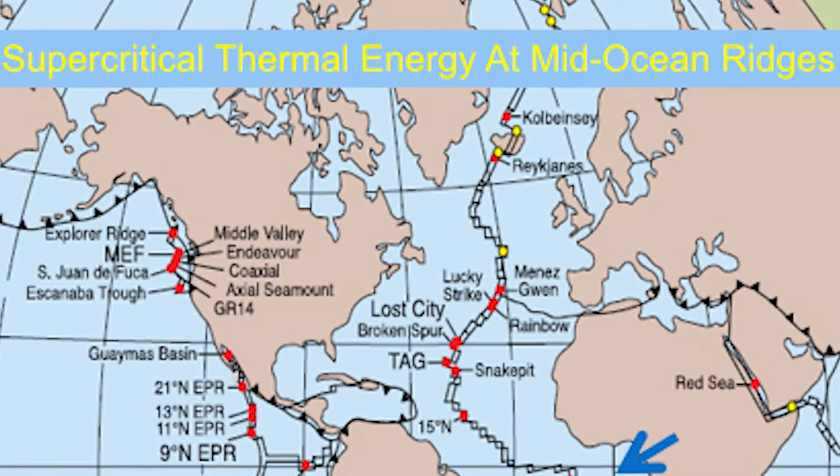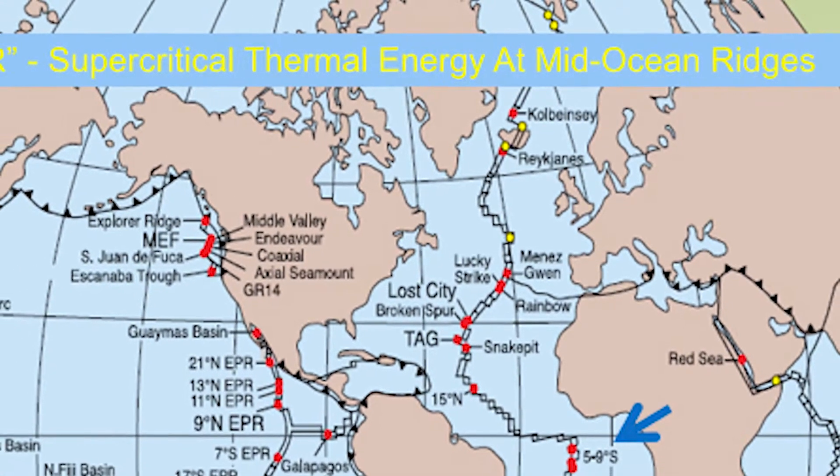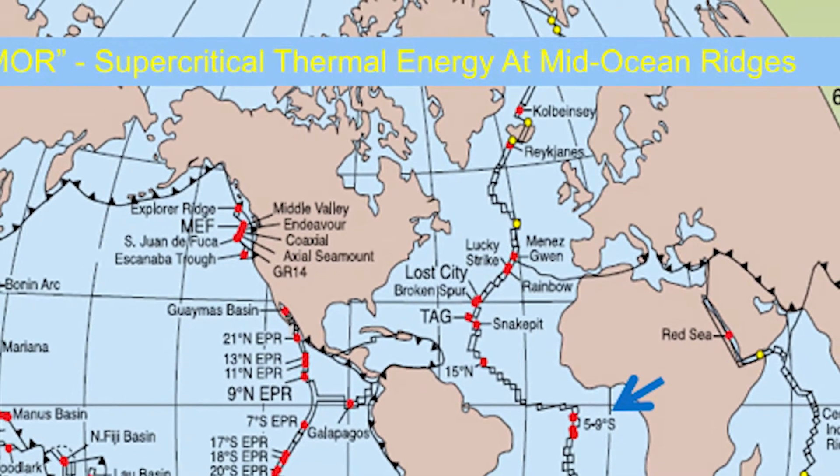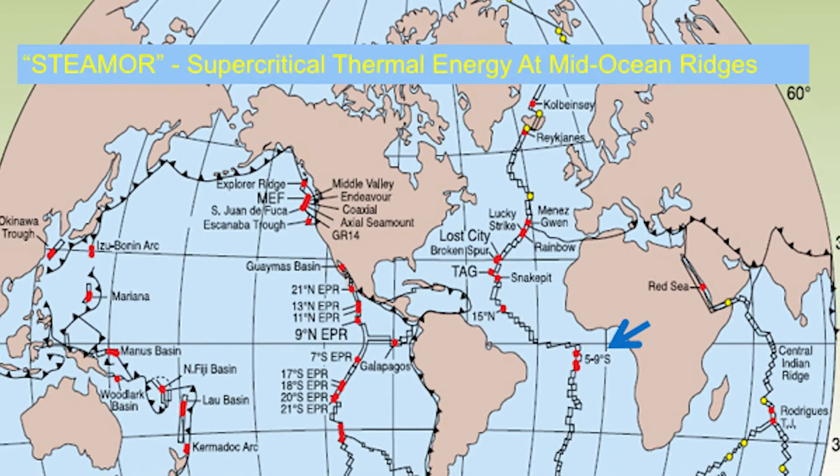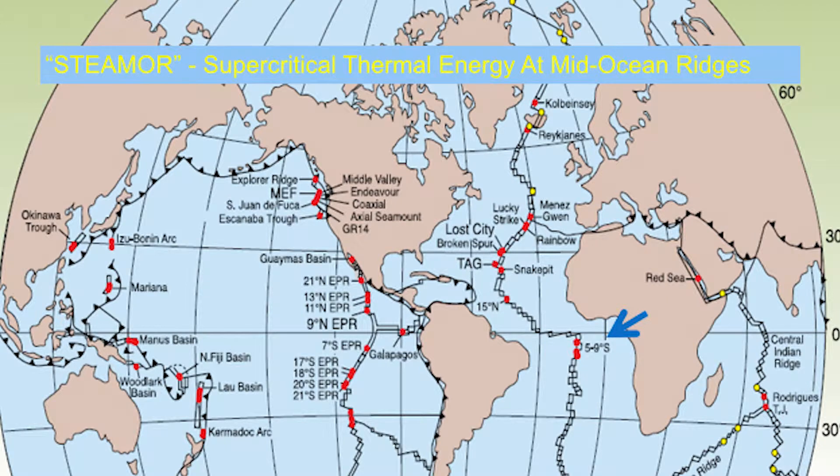If you look at the world map of the oceans, you'll see that these mid-ocean ridges circle the world and have a length of more than 60,000 kilometers. There are many volcanoes associated with them — not only in Iceland, but for example in the Azores and Reunion Island. When we look at the heat flow at the surface of the Earth coming from the interior,